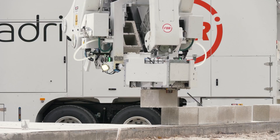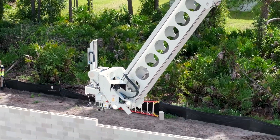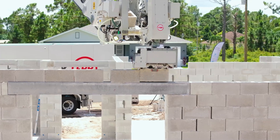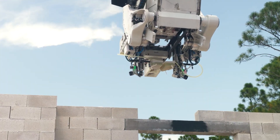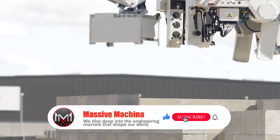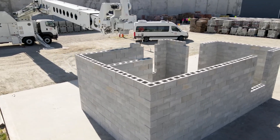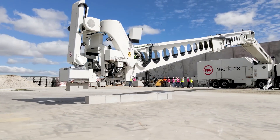Number 3: Hadrian X — a brick-laying robot that's beating its own brick-laying records. Developed by the Australian company FBR, formerly Fast Brick Robotics, Hadrian X is revolutionizing the construction industry by laying bricks faster and more efficiently than ever before. It can lay over 300 blocks per hour, a significant improvement over its previous record of 200 blocks per hour. The robot operates using a 32-meter (105-foot) telescopic boom arm, allowing it to build structures up to three stories high without the need for scaffolding.